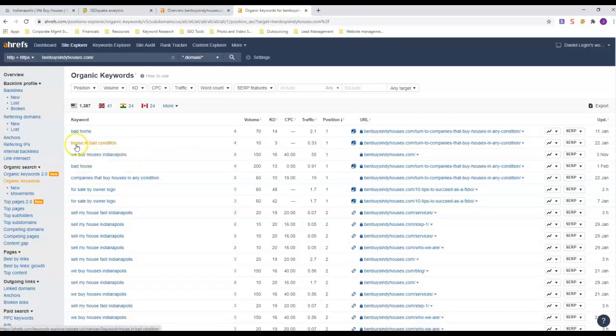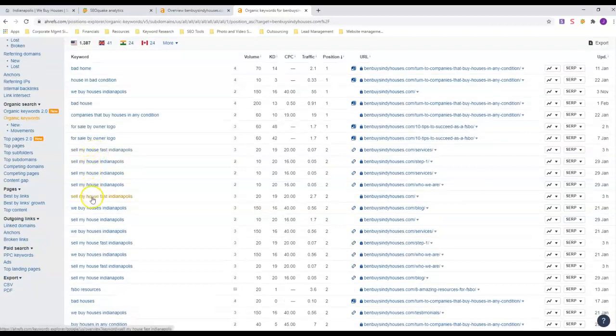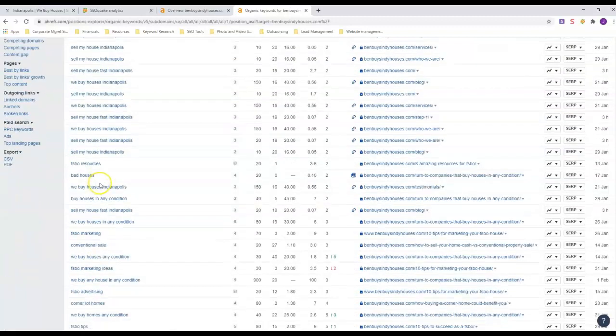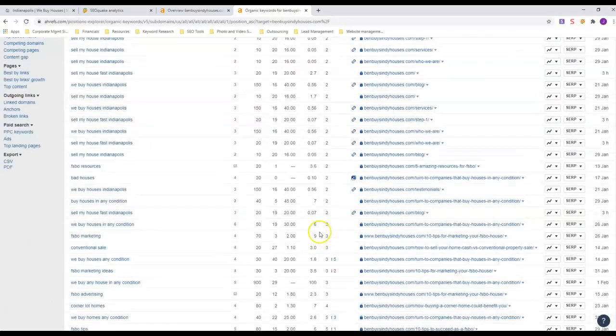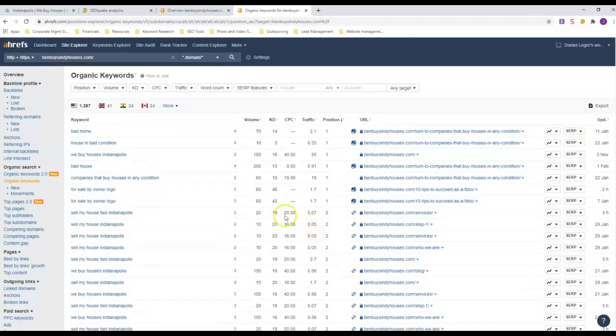At position one he's got 'bad home,' 'bad house,' 'house in bad condition,' and 'We Buy Houses' — the word 'bad' seems to be getting him the number one position. But look at 'Sell My House Fast' and 'Sell My House Indianapolis' — he's in number two position on all of those. 'We Buy Houses Indianapolis' is number two as well. He has a lot of first-page rankings, which is why he gets so much traffic. Anyone looking to sell a house fast in Indianapolis will find Ben Buys Indie Houses no matter what.